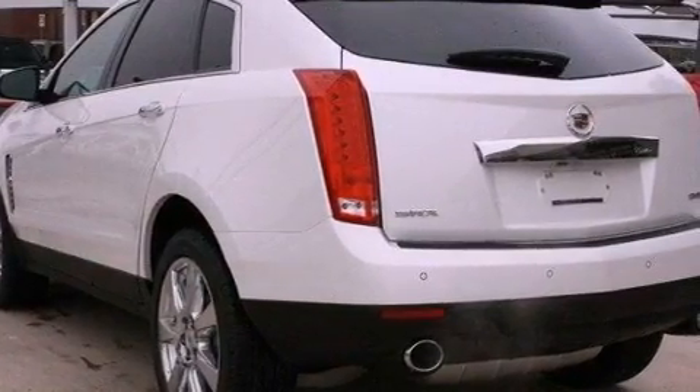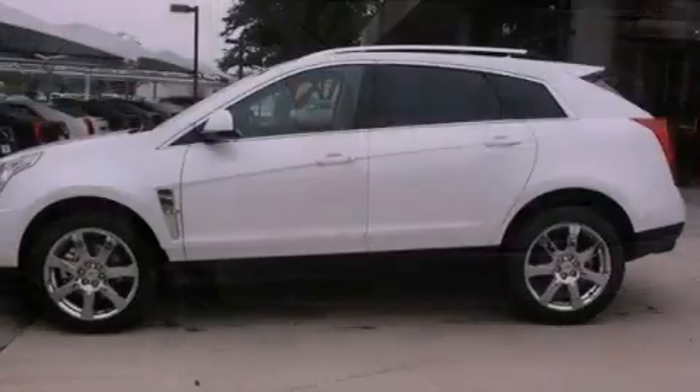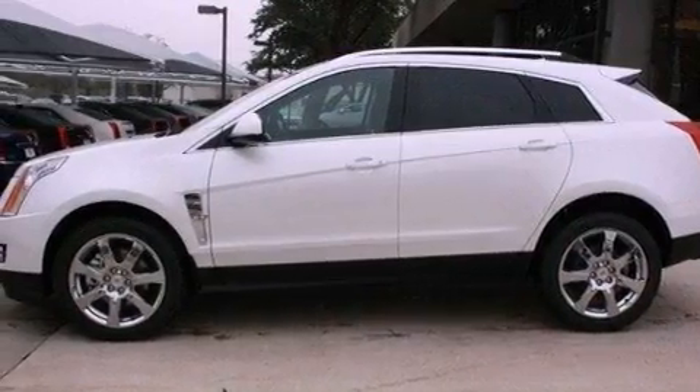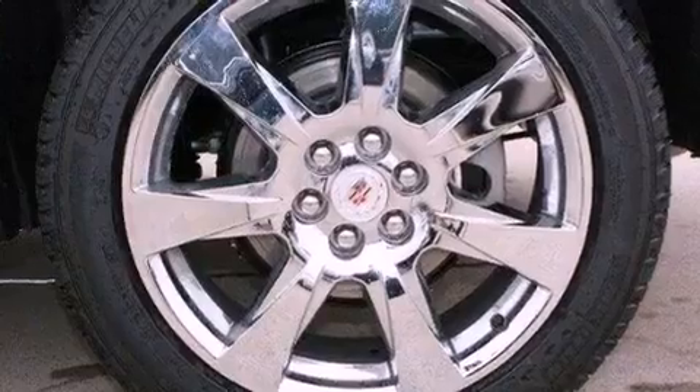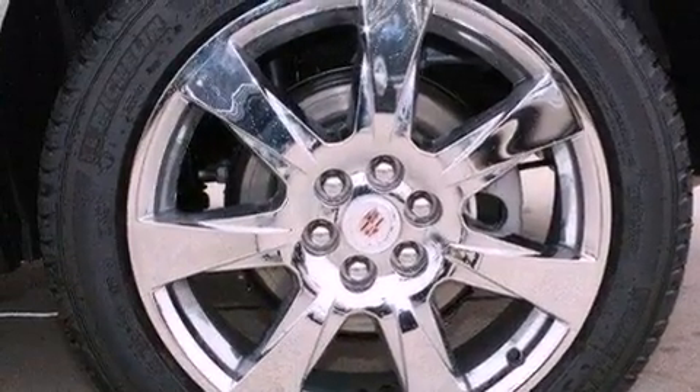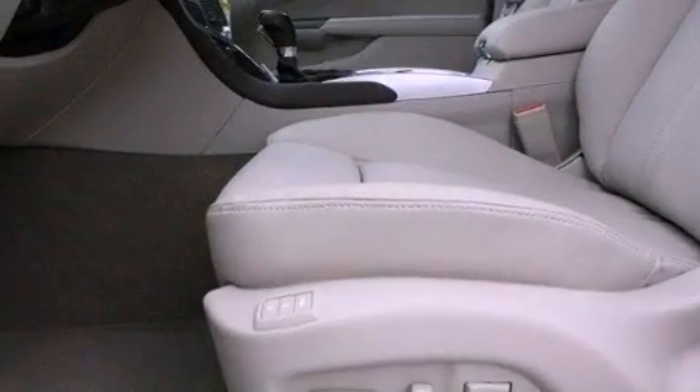Big 20-inch wheels, a multi-function display, Bluetooth cell phone integration, leather seats, an illuminated passenger side vanity mirror, fog lamps, traction control, an anti-lock braking system, cruise control, and roof rails.